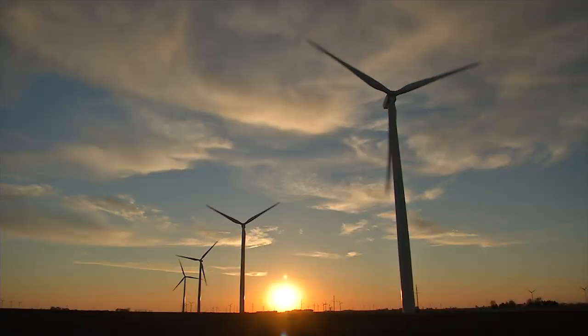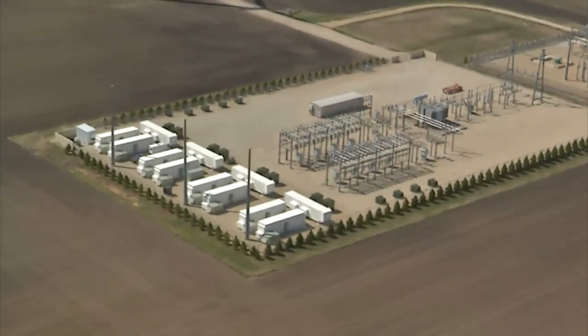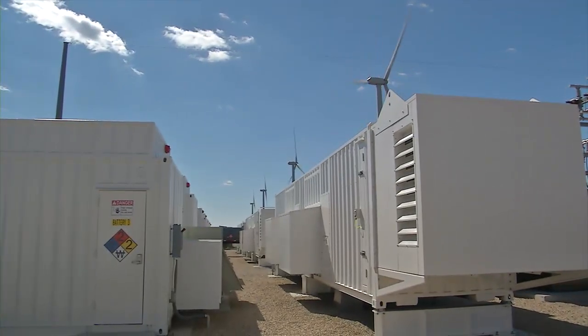Nestled among wind turbines in northern Illinois, you'll find NextEra Energy's Lee DeKalb battery energy storage system. The cutting-edge technology used in this energy storage has lots of benefits for customers.